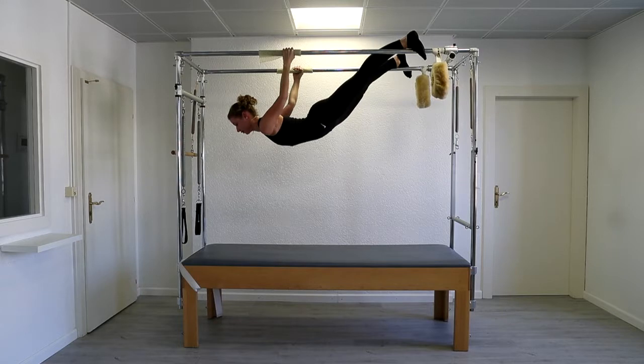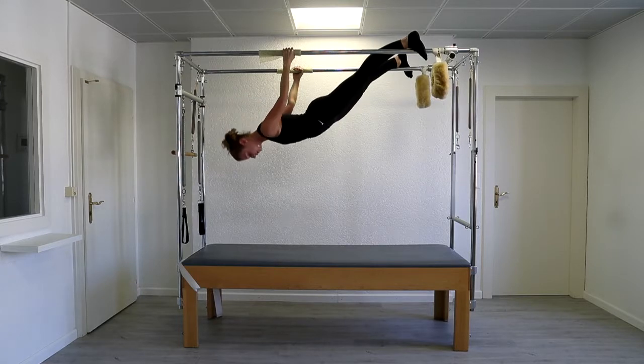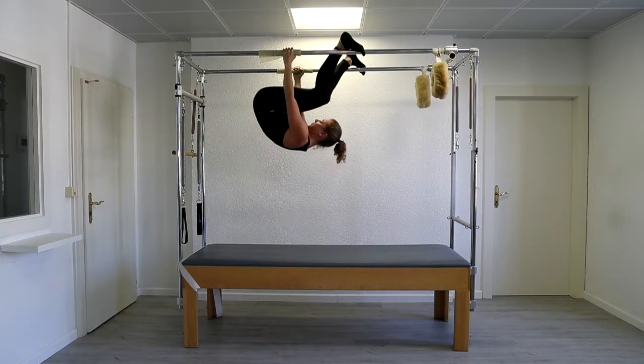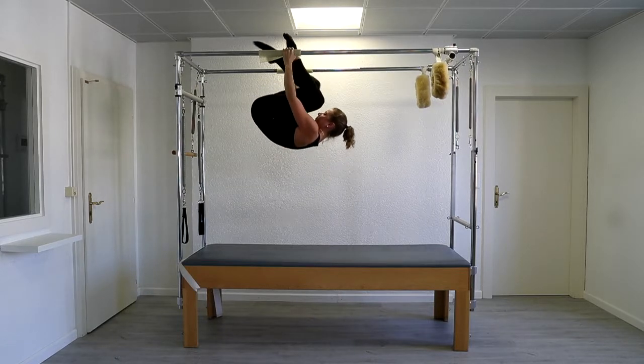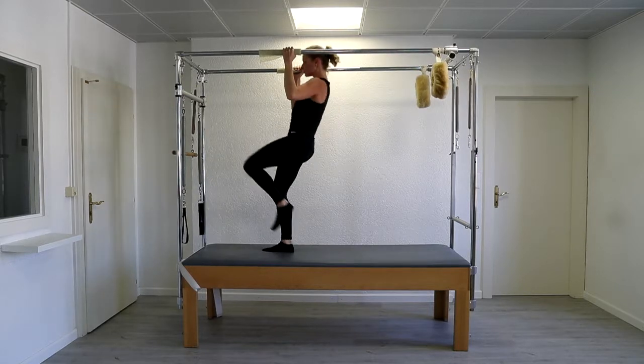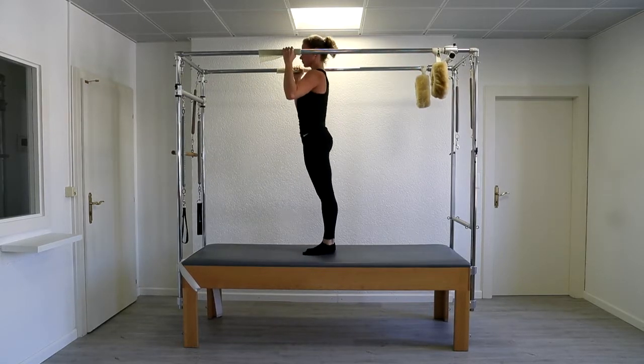Hold your abs, now breathing out, pull into the tummy, chin in, stomach in, scoop, ribs in and come down — one, two — good and out. Better, a little bit better. Good, thank you.